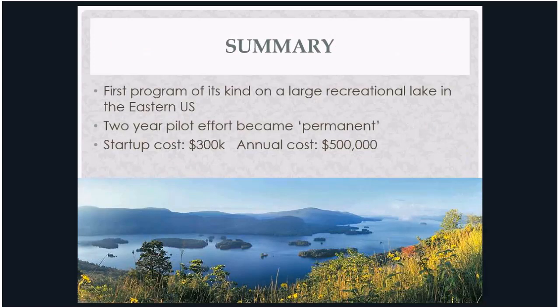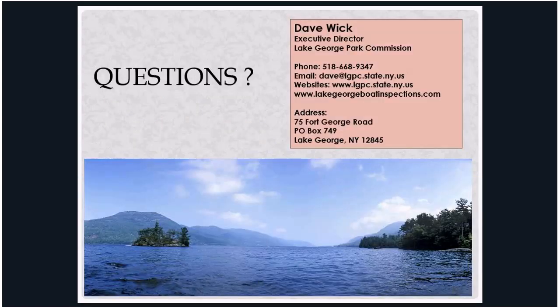In summary, this is the first program of its kind on a large recreational lake in the eastern United States, modeled after Lake Tahoe. It was originally slated as a pilot program, and it worked better than any of us could have hoped in terms of processing boats and public support. Funding is something of a house of cards as we rely on local municipalities, nonprofits, and the state of New York every year, but everybody has been committed to it with no hesitation in coming up with their portion of funds.